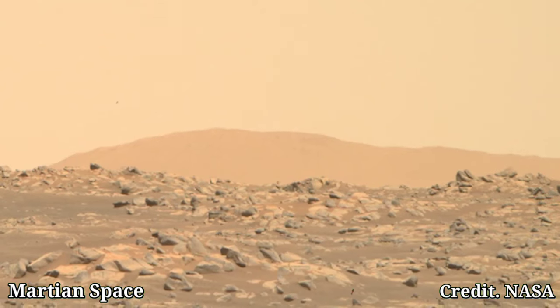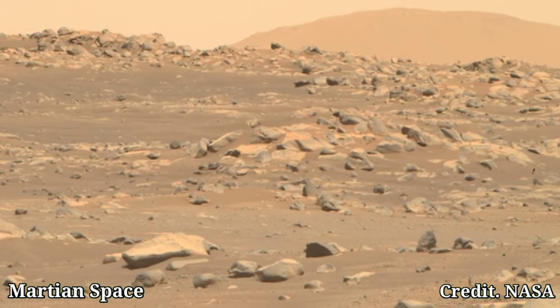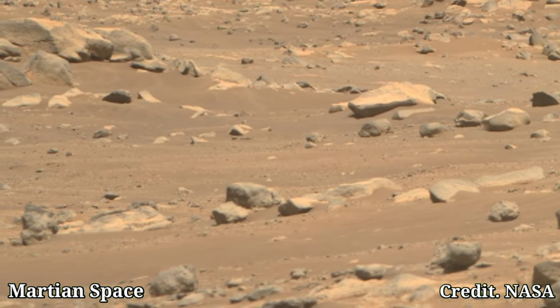Hello friends, welcome back to Martian Space, where we explore the mysteries of the Red Planet. Today we have a stunning new image captured by NASA's Perseverance rover on Sol 157.